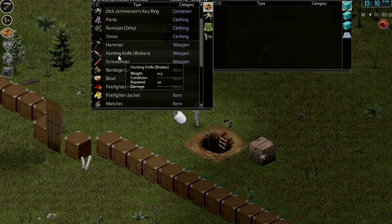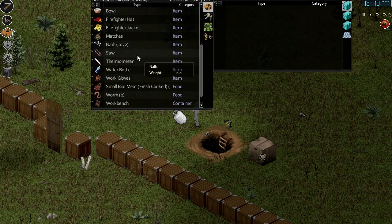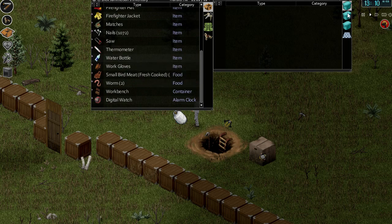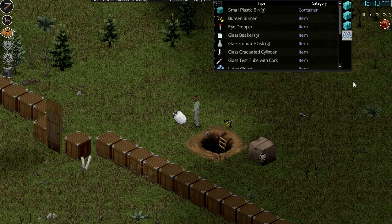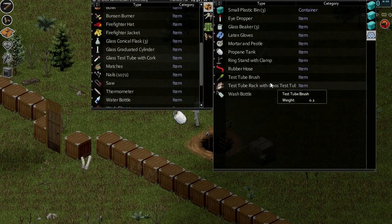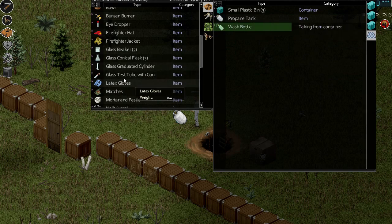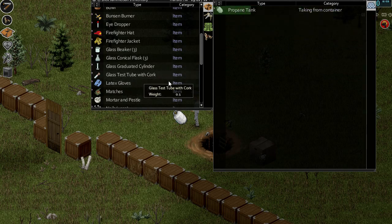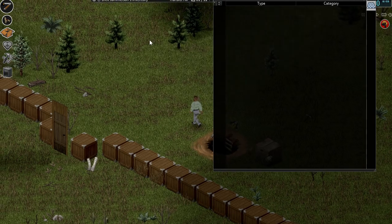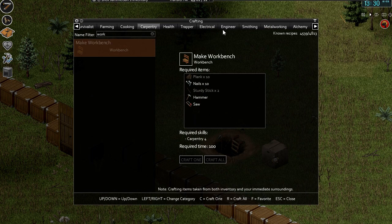I think what I'd prefer to do would be to pick everything up and build it from the inventory just so that nothing goes wrong here. There's a test tube with a cork, like a stray one, which might have to have the cork removed.